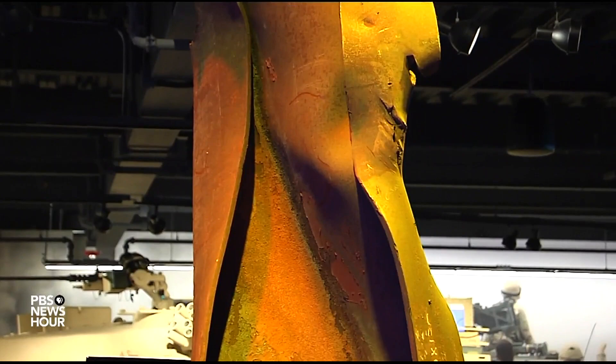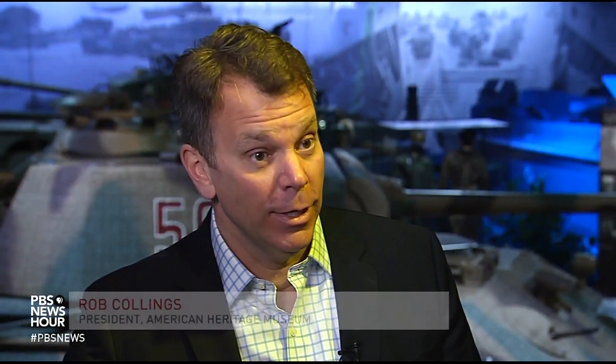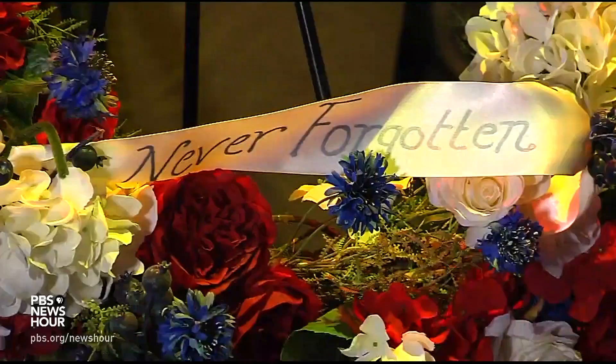A lot of people will say, coming in here, is this a museum that glorifies war? By the time they get to the end, they realize it's an anti-war museum, because to totally understand war, you will never want it again. For the PBS NewsHour, I'm Jared Bowen in Stowe, Massachusetts.